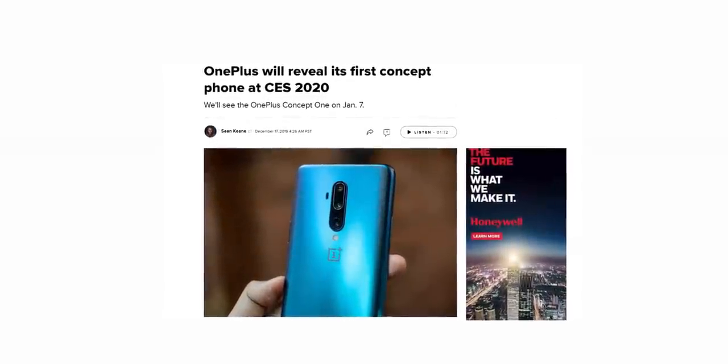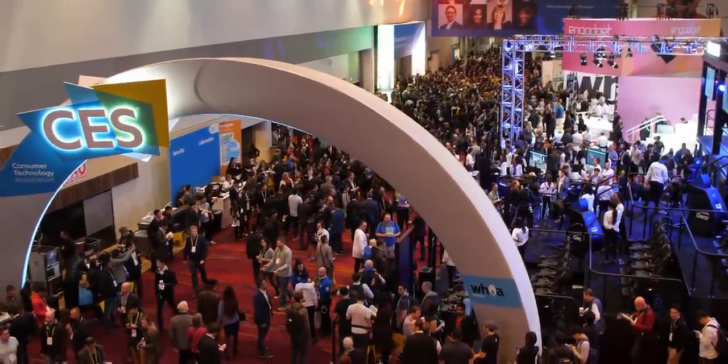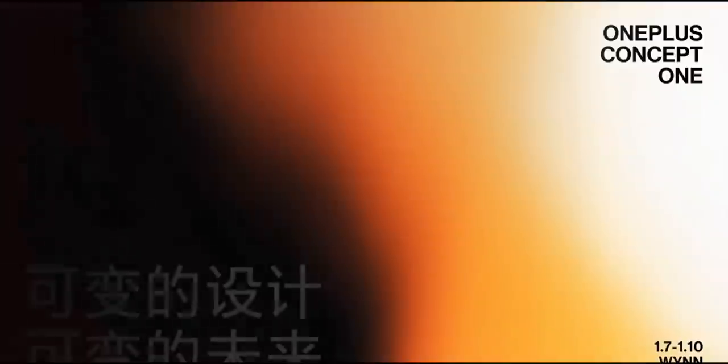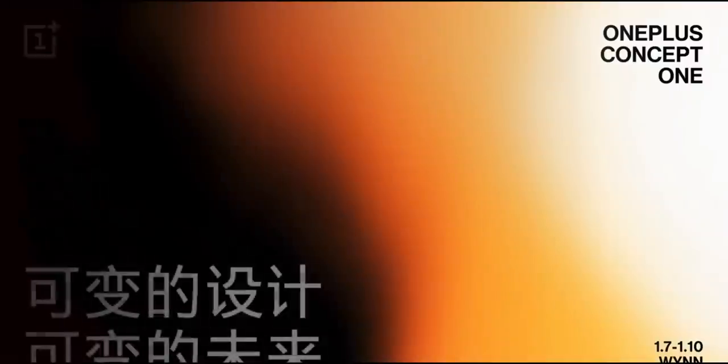It looks like OnePlus will unveil their first ever concept phone. OnePlus announced that they will be present at the Consumer Electronics Show, which is just three weeks away, and will unveil a concept phone named the OnePlus Concept 1 on January 7th. They posted a short video but didn't reveal anything about it other than the name. We don't know whether it's a smartphone, TV, or something else entirely, but I'll make sure to keep you posted — so do consider subscribing if you haven't already, and as always I'll see you tomorrow. Peace out!